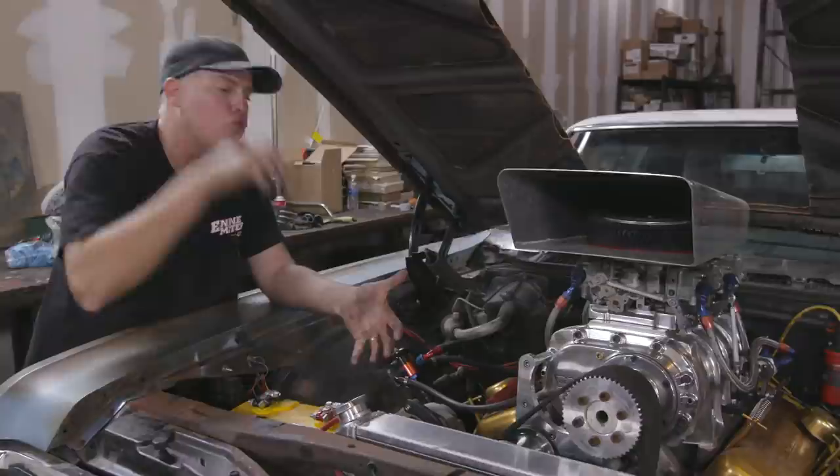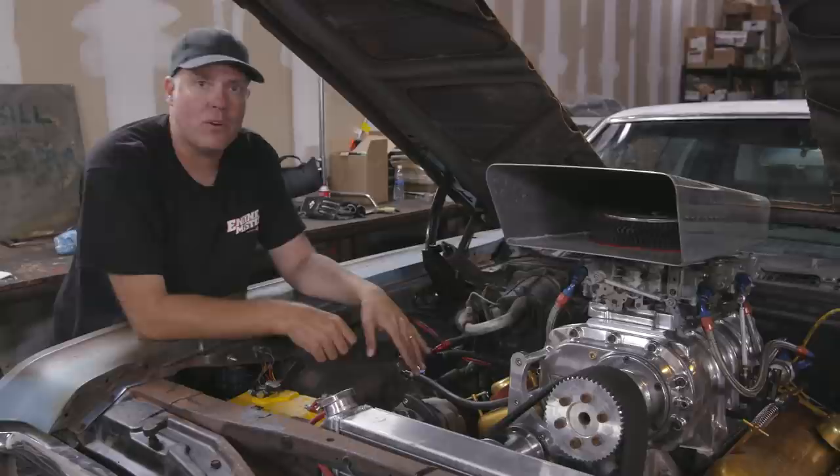As RPM increases and it's cramming all that air through there, it's 448 cubic inches per revolution regardless of RPM, but boost goes up as RPM goes up, and that's how it makes power.